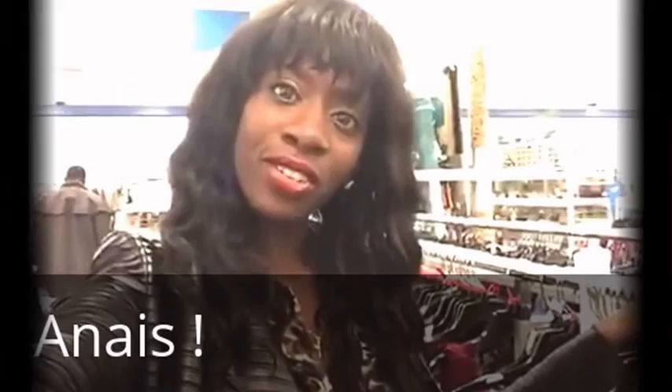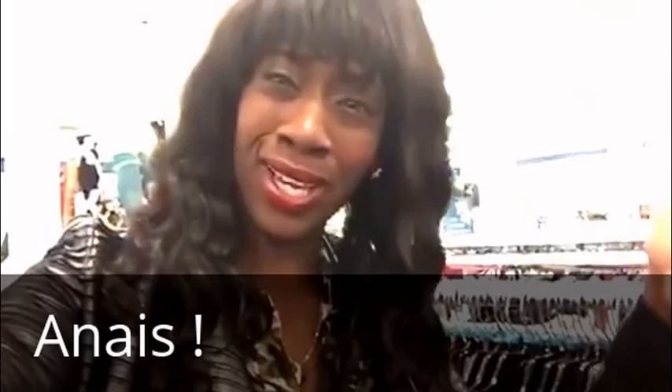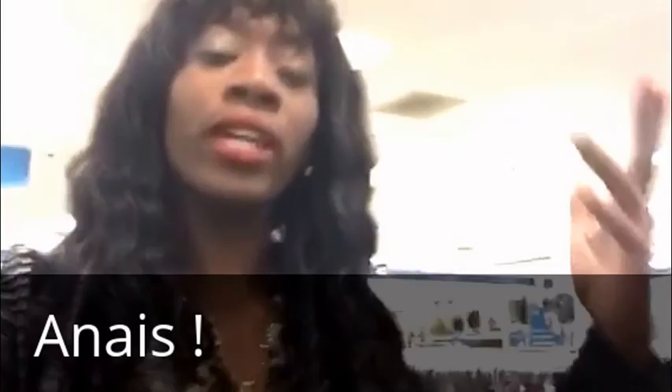Hey fashion lovers, my name is Anais and I'm so excited to talk about department stores — how to shop at department stores. A lot of people are having problems with that; they get scared, confused, they say there's too many people. I really want to give you guys tips on how to shop at big department stores such as Ross, Target, Marshalls, even Walmart. It's all basically the same thing, so let's get started.